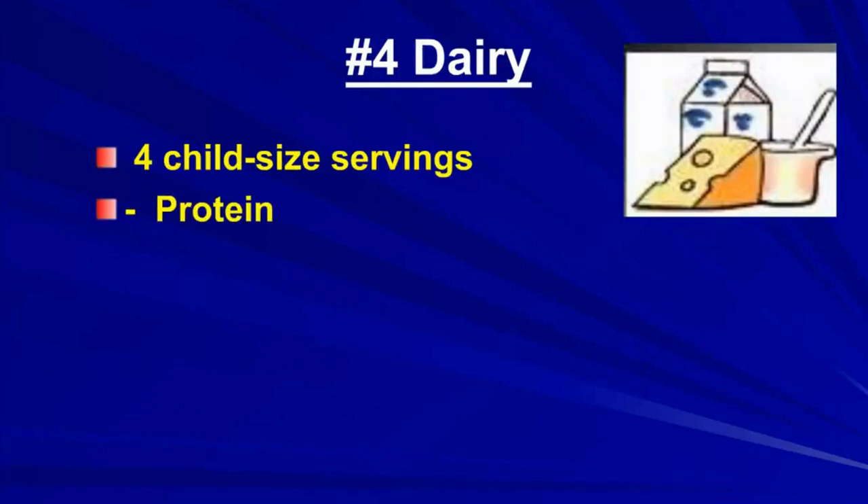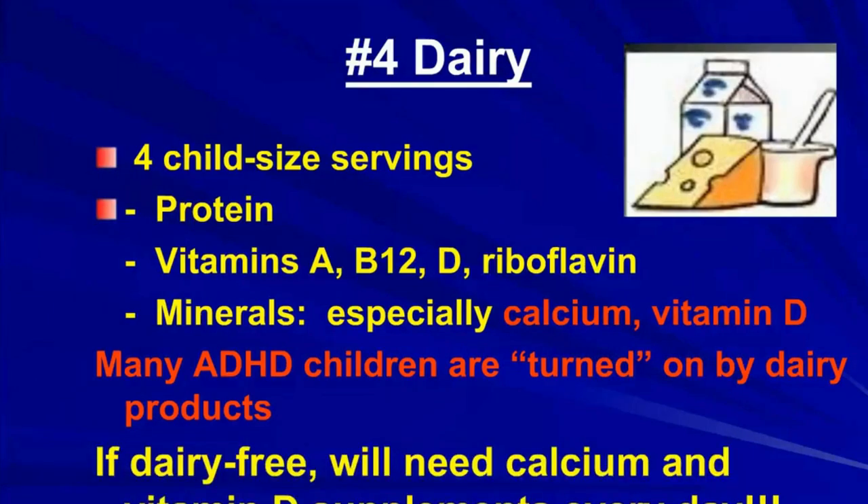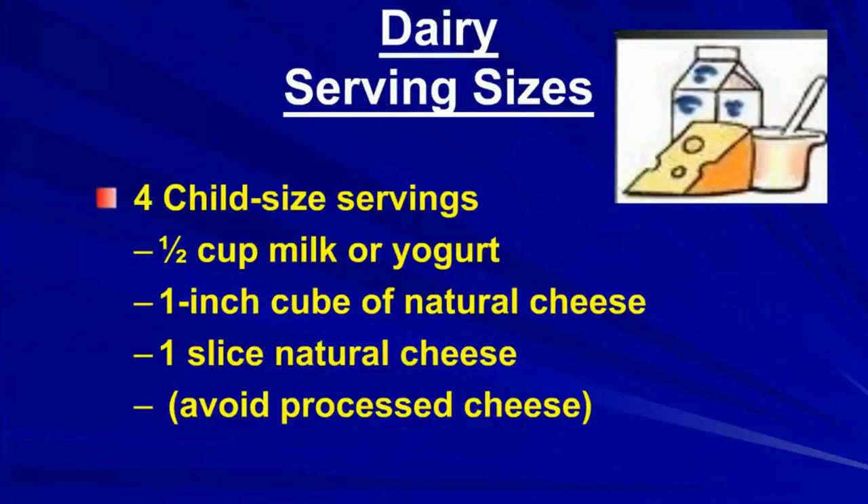A child needs four servings of dairy. Dairy provides protein, vitamins, and minerals — especially calcium and vitamin D. Many ADHD children are turned on by dairy products, which can be a problem, and we'll talk about milk as a sensitizing food in a few minutes. If your child has to be dairy-free, he or she will need calcium and vitamin D supplements every day — very important to build strong bodies and teeth. For small children, serving sizes are half a cup of milk or yogurt, or one inch cube or slice of natural cheese. Avoid processed cheese like Velveeta; buy the real thing.